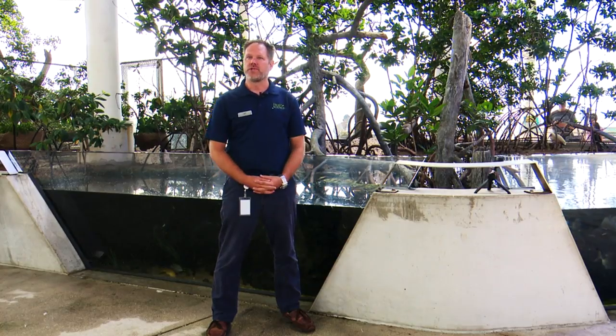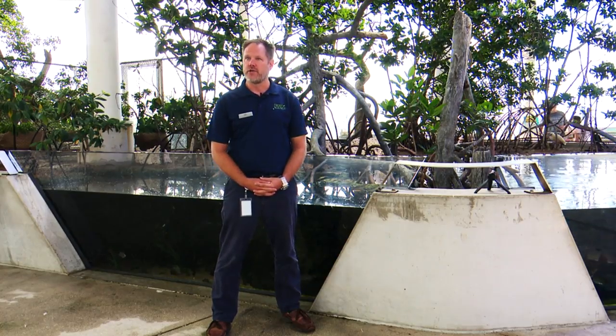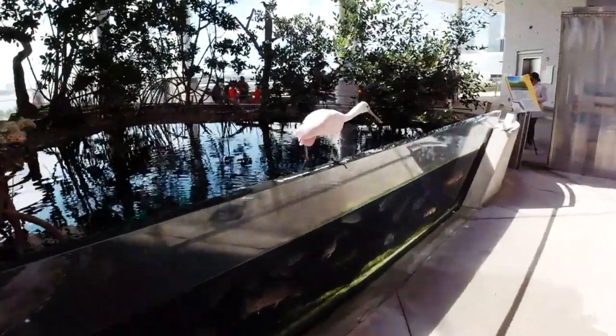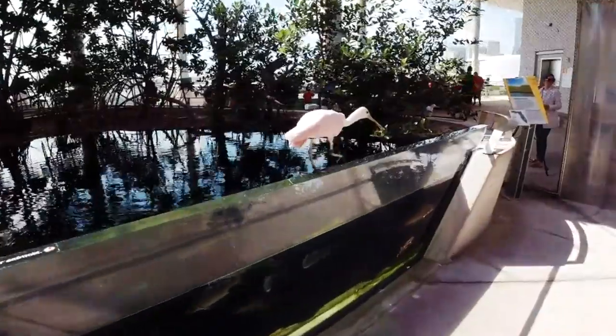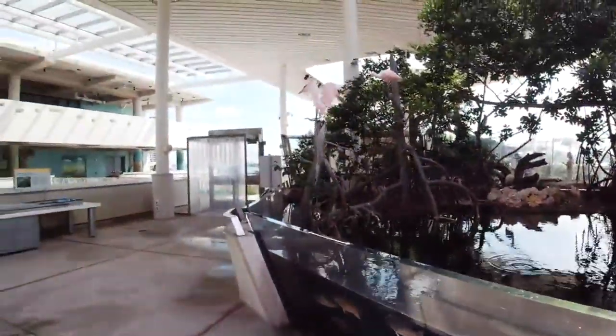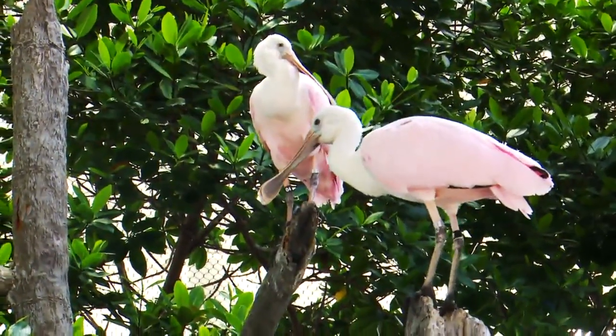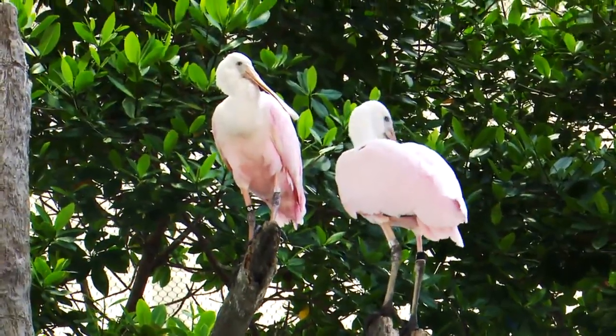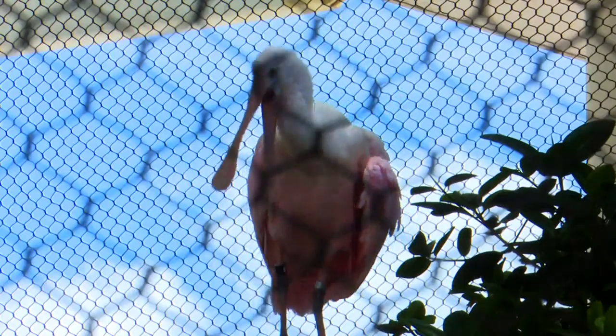My name is Andy Dehart. I'm the Vice President of Animal Husbandry and Marine Conservation here at the Philip and Patricia Frost Museum of Science. We have some great new animal ambassadors here at Frost Science in our aviary exhibit — we have Roseate spoonbills, a pair of them, male and female, part of a Species Survival Program through AZA. These animals were born at SeaWorld Orlando, but luckily they're going to spend the rest of their lives here with us.